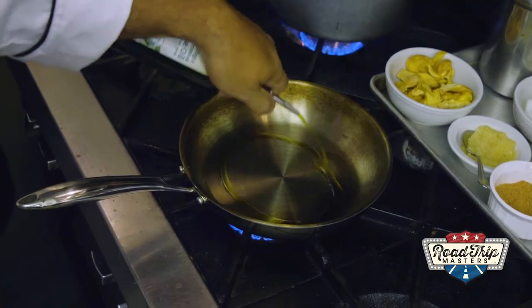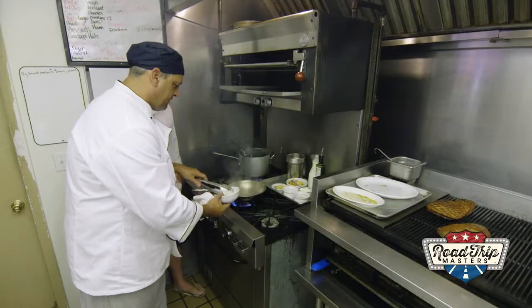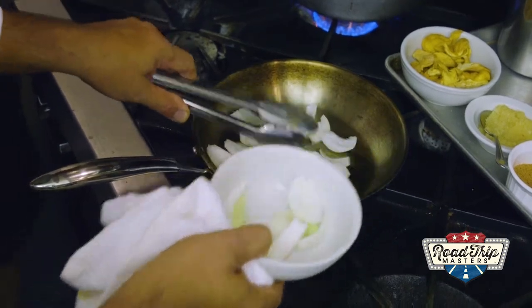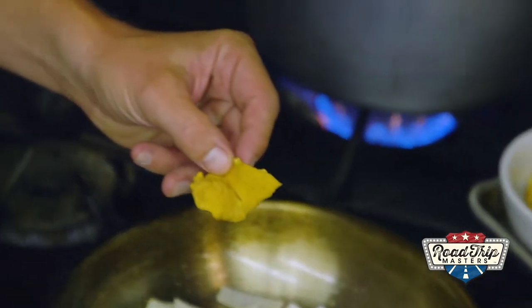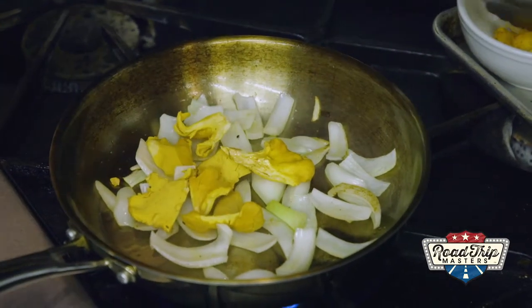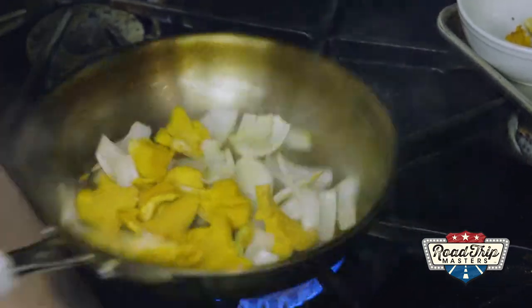The pan is hot, so we drizzle some extra virgin olive oil and add spring onions, searing to a nice golden brown. Next, we add chanterelle mushrooms — they're delicate and have a very mild buttery flavor. We don't want to cook them too long, just sweat them a little bit.